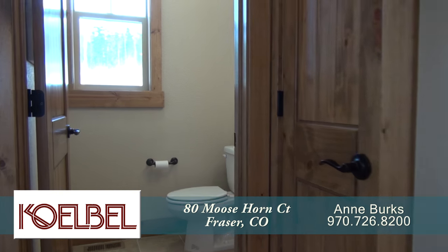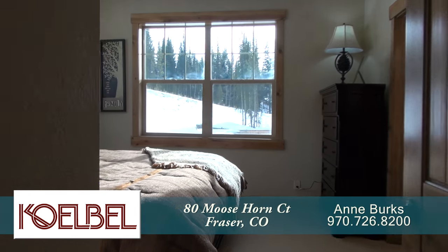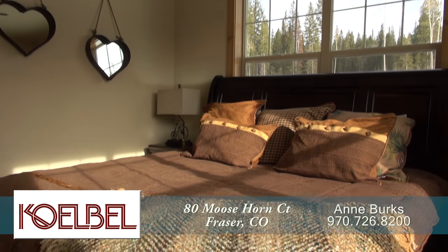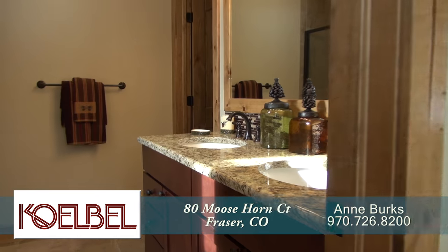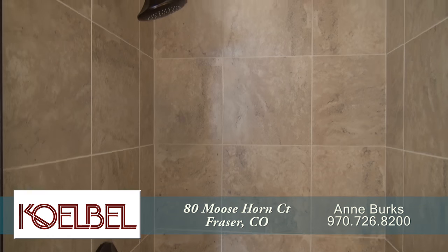Just past the kitchen on the opposite side is the powder room, and beyond that is the main floor master retreat. It's quite spacious and features a walk-in closet, and the five-piece master bath boasts dual sinks, a deep soaking tub, and separate shower.